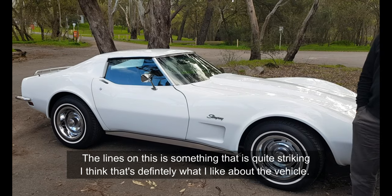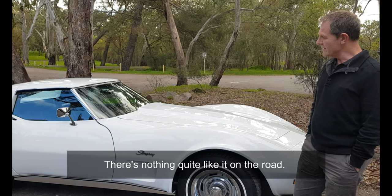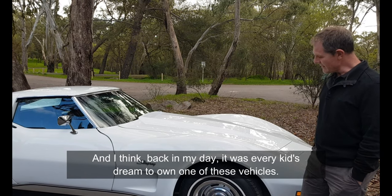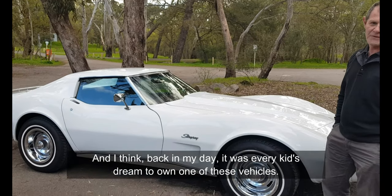The lines on this are something quite striking — that's definitely what I like about the vehicle. There's nothing quite like it on the road, and I think back in my day it was every kid's dream to own one of these vehicles.